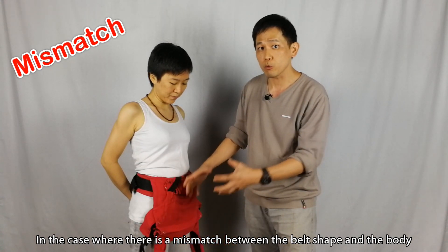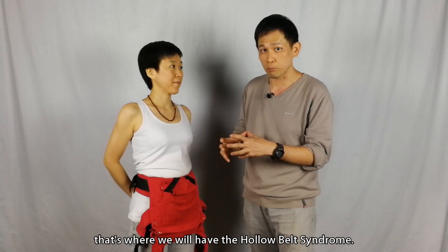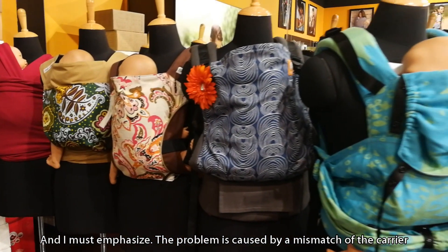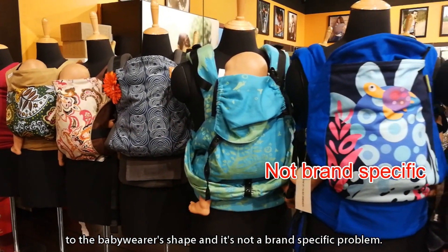In a case where there is a mismatch between the belt shape and the body, that's where we have hollow belt syndrome. And I must emphasize: the problem is caused by a mismatch of the carrier to the baby wearer's shape, and not a brand-specific problem.